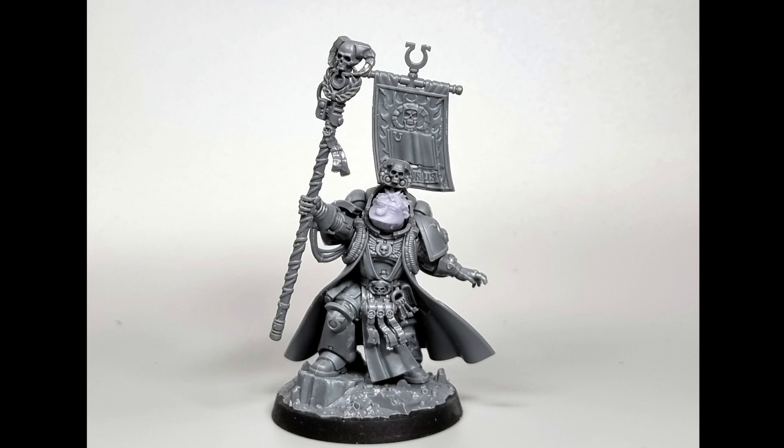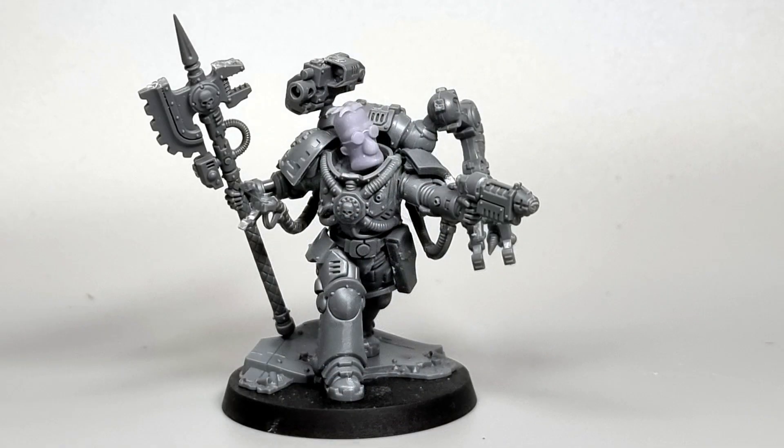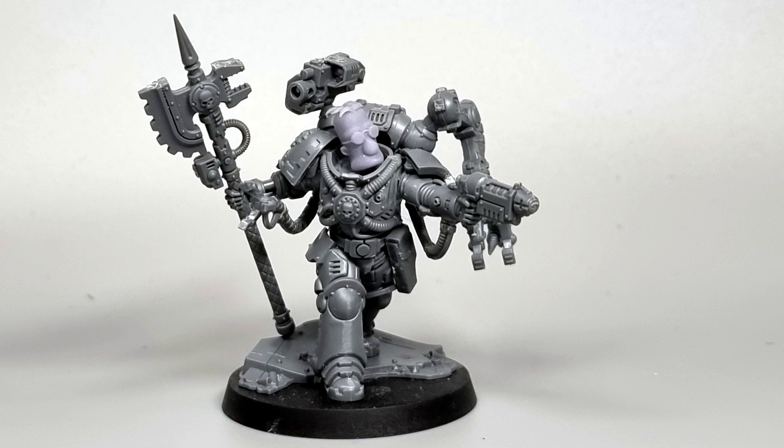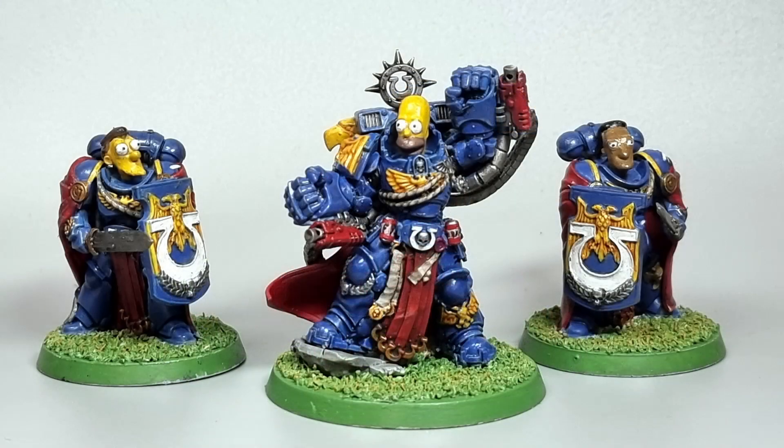We've got Barney, who I haven't painted yet, but I will certainly do at some point — I think Barney's head just fits in there perfectly, it looks brilliant. And then we've got Professor Frink as well, who's another one I will get round to painting. Looking forward to doing Tech Marine Frink — the new Tech Marine is just a beautiful miniature. And there's our little objective marker, that one fine looking barbecue pit. It's a shame I couldn't get the proper sort of umbrella for it. And there's Homer with Lenny and Carl.